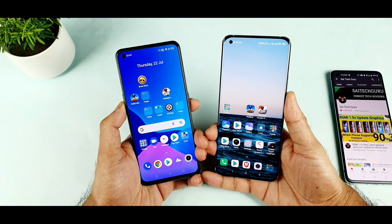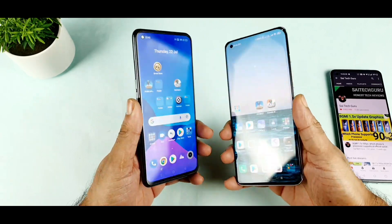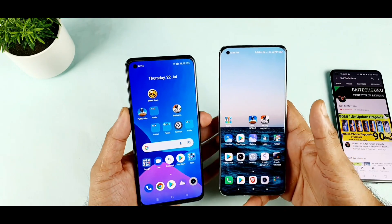In case you have any other queries about these phones, make sure to ask me in the comments. Definitely I'll be able to compare these both phones together. Thank you for watching this video, and I'll see you in the next video. Until then, stay tuned for more updates.